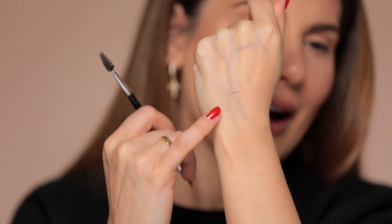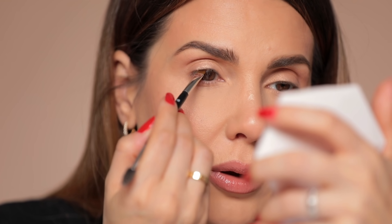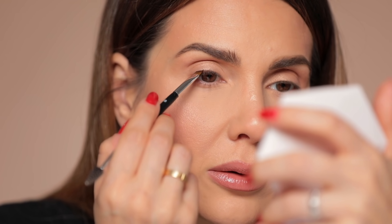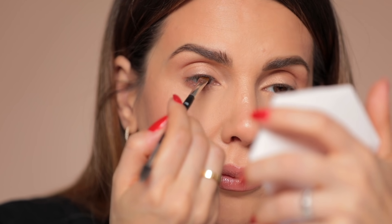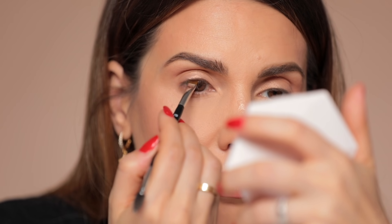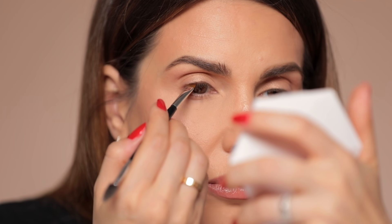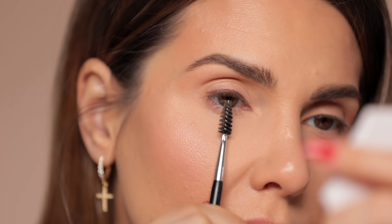If I just stamp it, you can already see a super thin line — it's such a great tool. The first step is to apply the dark brown eyeshadow by stamping it literally at the base of the lashes, starting from the middle of the eye.